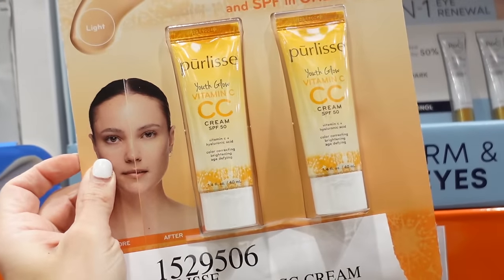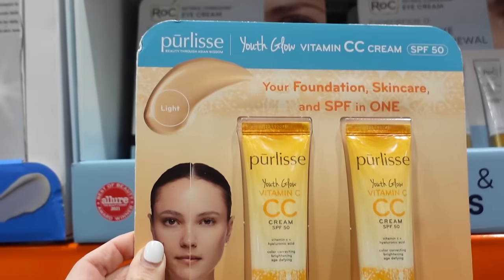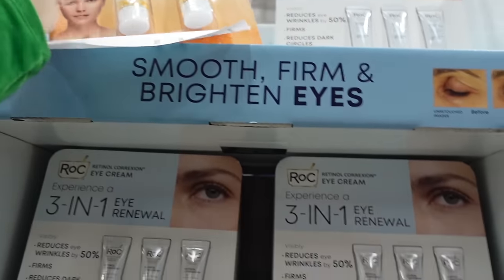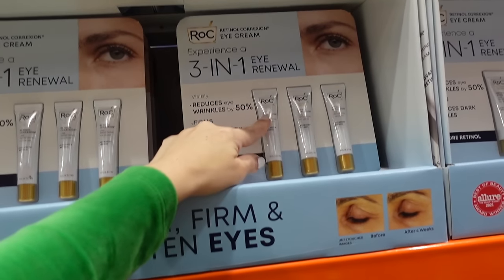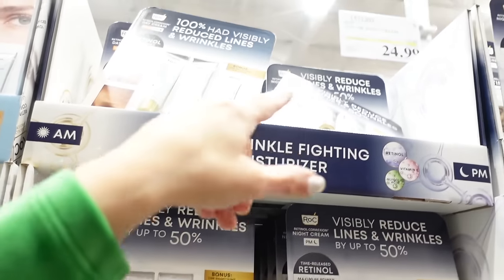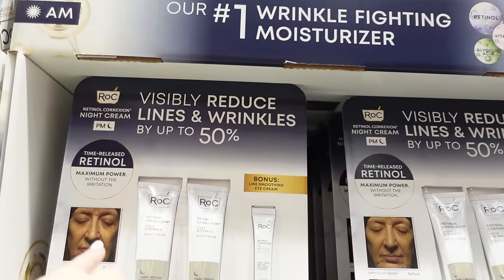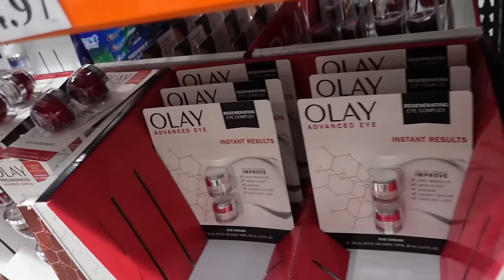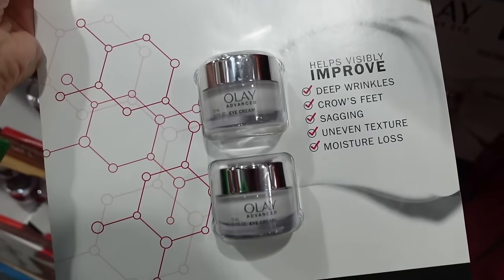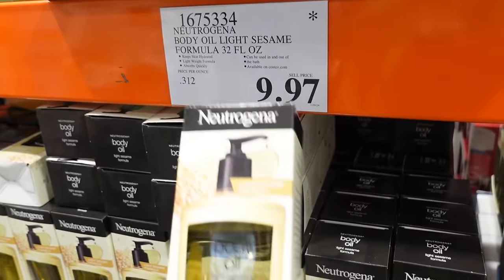They also have a BB cream in a light shade at a really good price. Three-pack of eye retinols for $44.99. Light cream retinol is on sale — final few days — $34.99, on sale for $24.99. Delay eye cream: two half-ounce jars for $24.97. Advanced extra body oil — 32 ounces — down to $9.97.